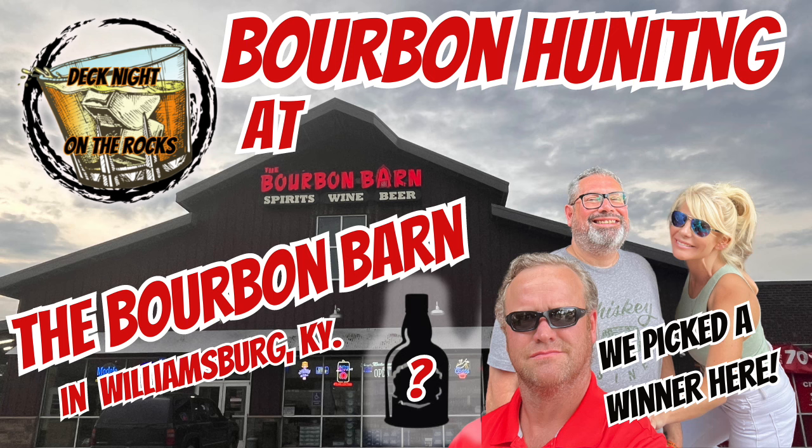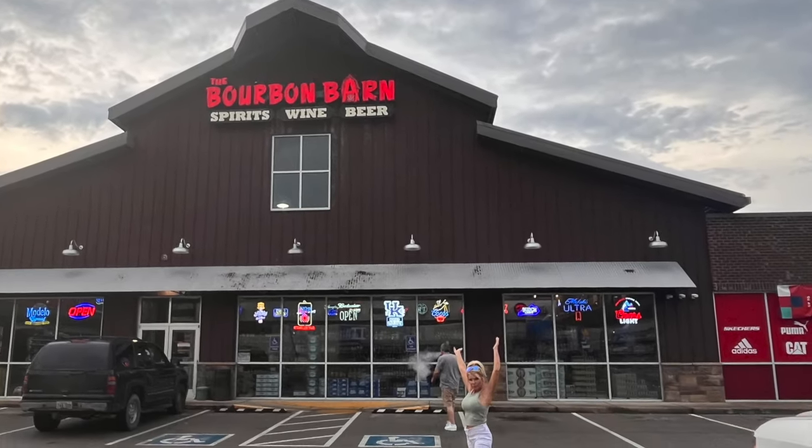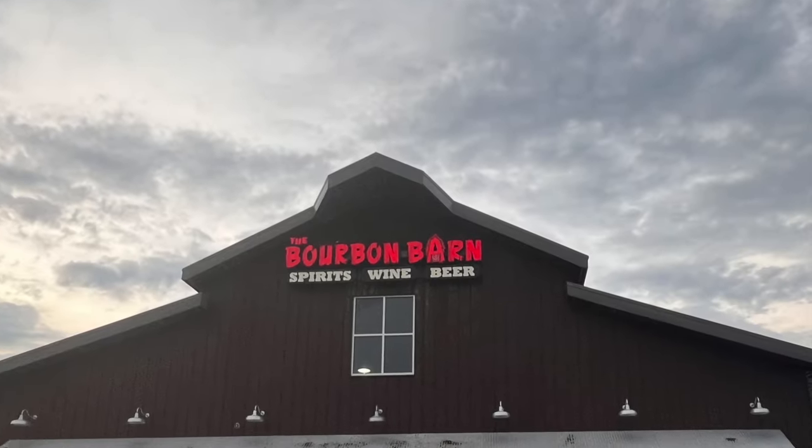Welcome back to Deck Night on the Rocks. We have a bourbon hunting video - this one's a little old in time because we're on our way back from the Maker's Market barrel pick with Nate Roberts, one of our awesome members. This video is going to be longer than normal for a bourbon hunt because this bourbon barn is huge with a lot of bourbon, obscure things, hard-to-find ones on their shelf, so stick around and see what we end up picking.